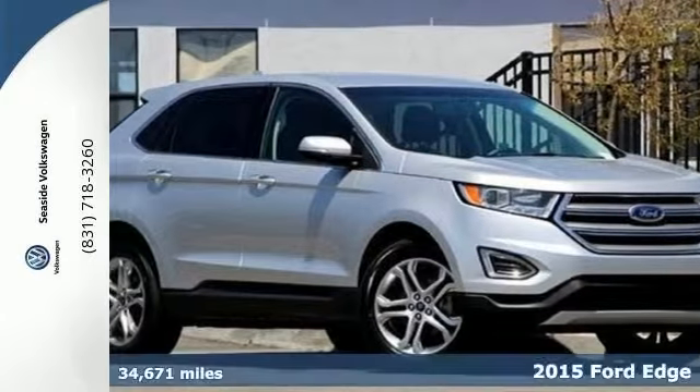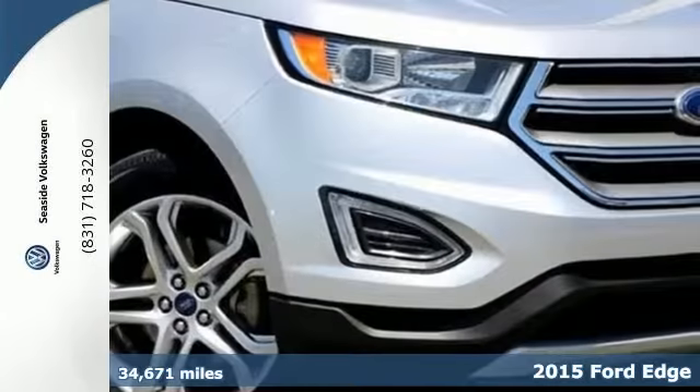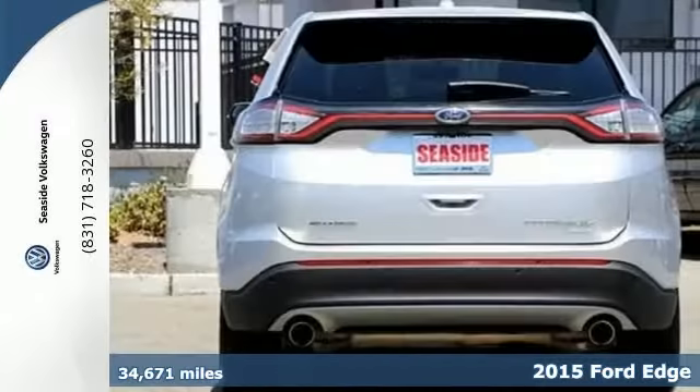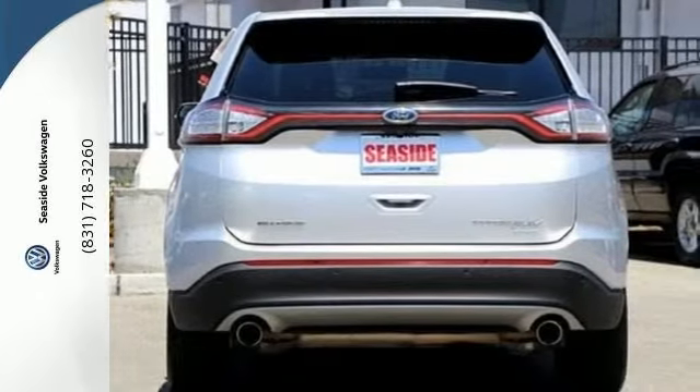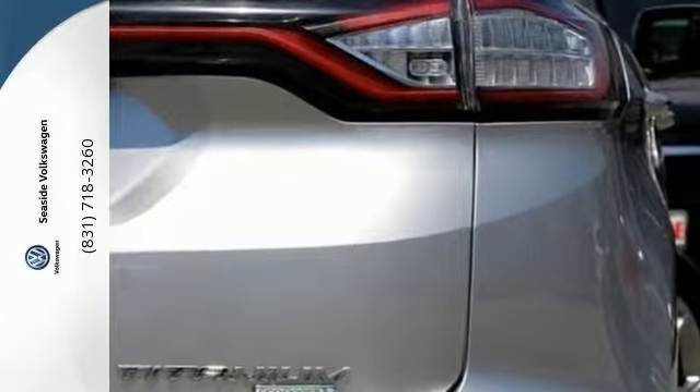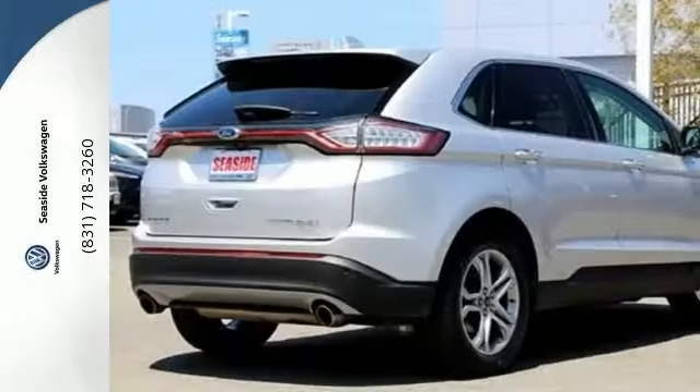It's a 2015 Ford Edge. Grace the scene with elegance — a sleek, inspired, bold design — and rejoice in its supreme practicality. From the active grille shutters to the rear spoiler, this is an SUV that gets noticed.